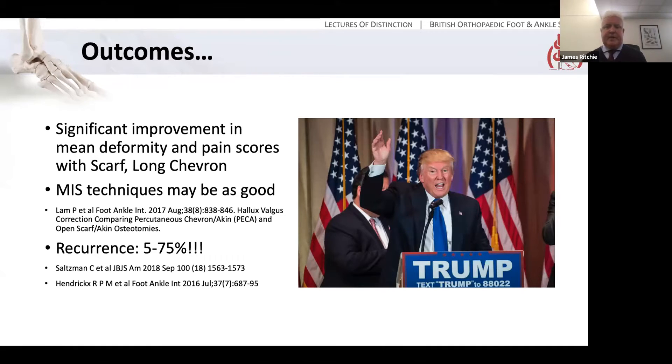What about the outcomes — how does all of this work? It's quite difficult to evaluate. There are a huge variety of deformities and techniques, and good studies comparing them accurately and reproducibly are few and far between. There are a number of studies showing significant improvement in mean deformity and pain scores with the scarf technique and the chevron technique, and some evidence that MIS techniques may be as good. However, what about recurrence? There appears to be a huge variation in the literature. Some papers, like Charlie Saltzman's meta-analysis, showed 5% recurrence at four years; others, such as a paper from Hendricks et al., showed 75% at 15 years, though it was a much smaller study of about 60 feet. So outcomes are difficult to measure and we don't really have great data.